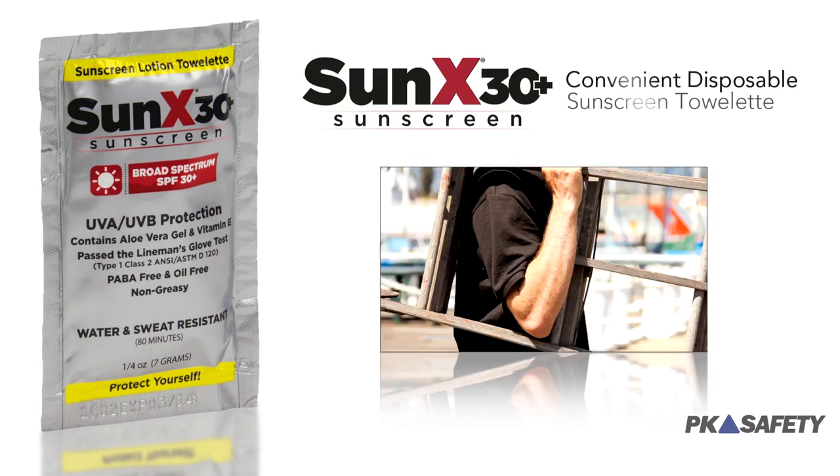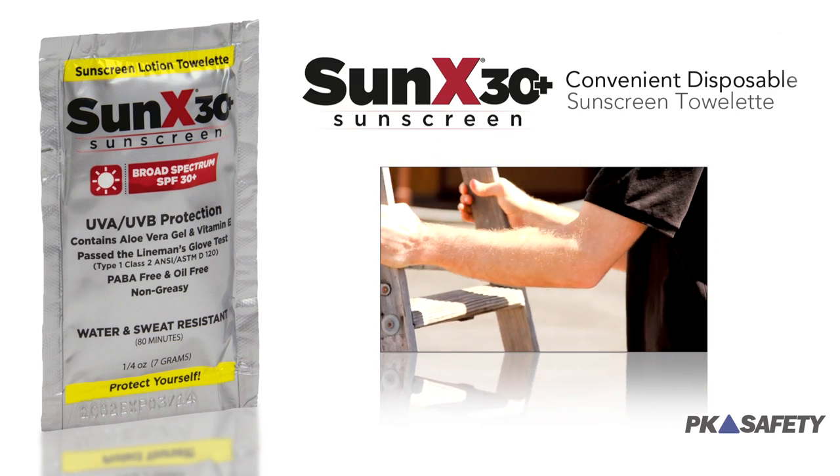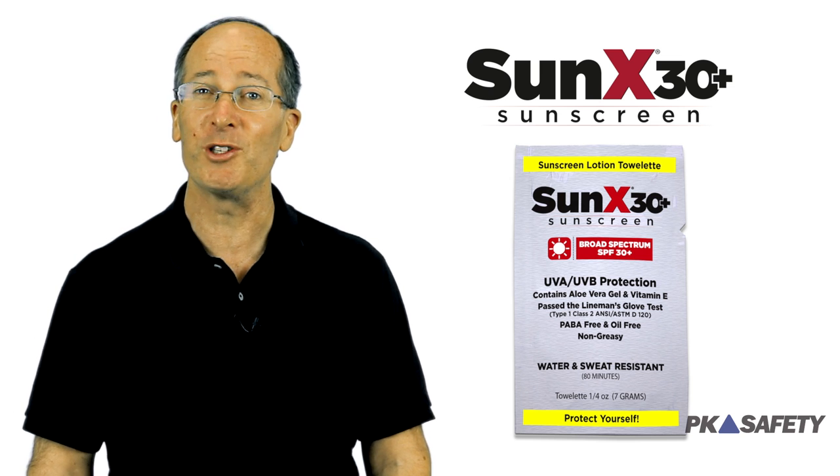The Cortex SunX 30 towelettes are simple to apply and give you fully FDA-compliant sun protection in a small, easy-to-open package. If you're looking for a convenient way to make sure that your workers have the skin protection they need, these SunX towelettes are the perfect solution.